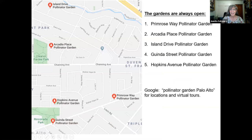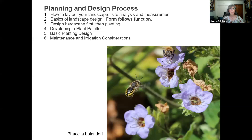The gardens I take care of here in Palo Alto — we have five: the Primrose Way Pollinator Garden on Embarcadero Road, the Arcadia Place Garden, the Island Drive Garden, Gwynda Street Garden, and Hopkins Avenue Pollinator Garden. If you have a chance to go out and visit those gardens, everything is starting to bloom nicely. They're all California native plants, so you can see what these plants look like in the environment. Today I'm going to assume that people are starting from scratch — you have a blank slate and you want to start your landscape.